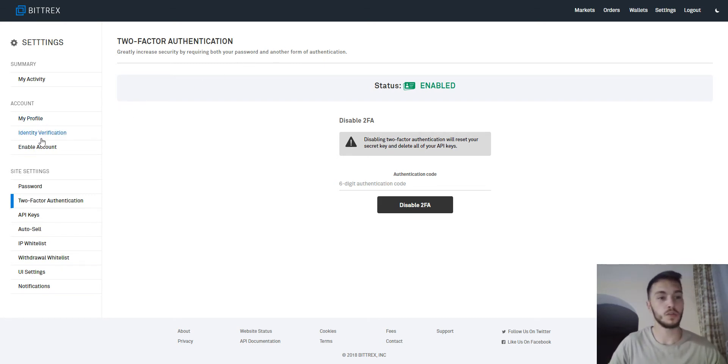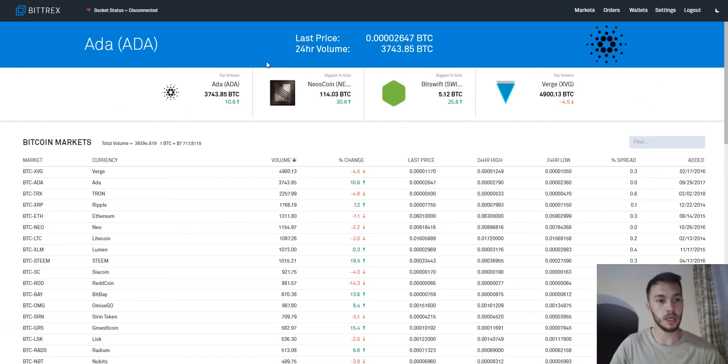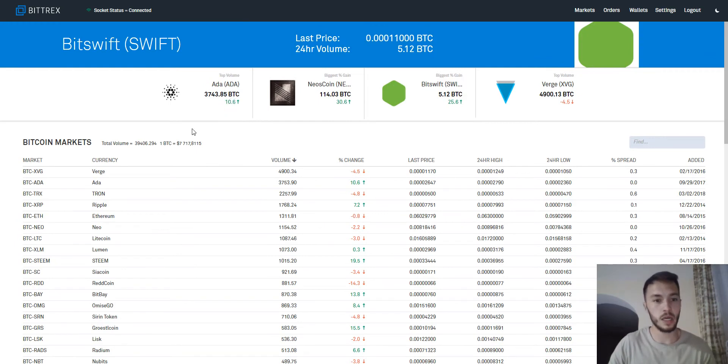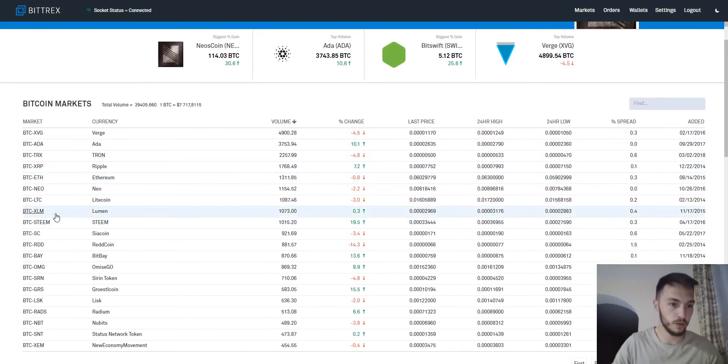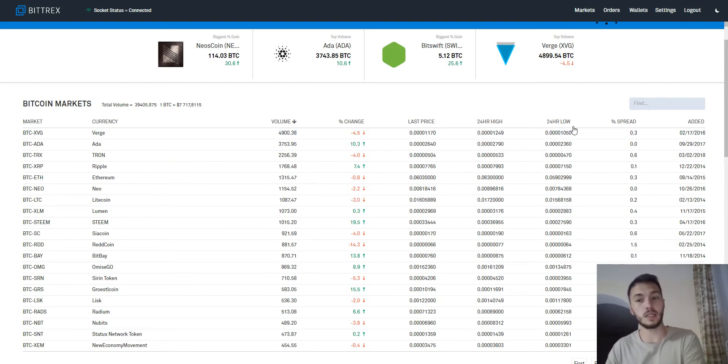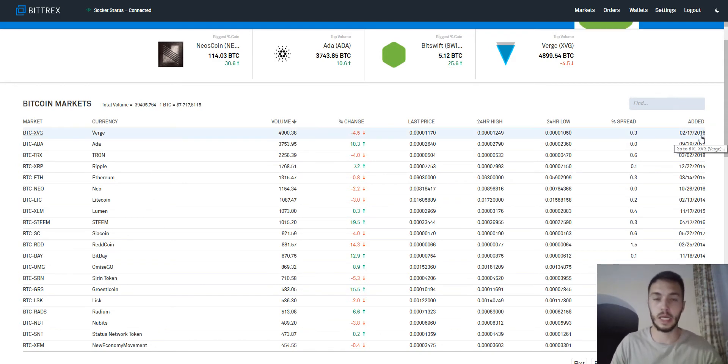Then you have to verify your account by sending them your ID card or whatever they want. Now finally we can go to the market where you can find every cryptocurrency on Bittrex. There's not much changed between the previous website and this one — maybe the theme changed, but it looks very similar. Here you can find the cryptocurrencies — for example Verge, Litecoin, Sterile, Steam — and you can see information like volume, change in 24 hours, last price, 24-hour high and low price, and when it was added to Bittrex.